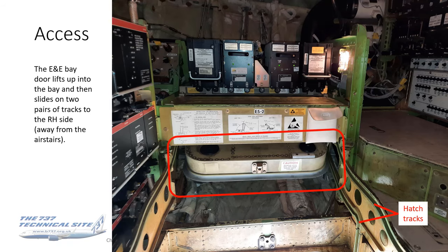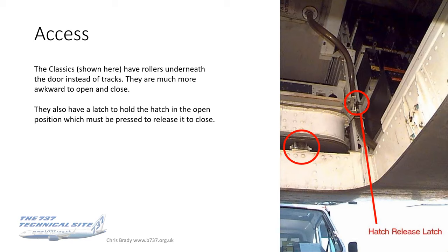On the NG and the Max, the door lifts up into the bay and then slides on two pairs of tracks to the starboard side. You can see the two pairs of tracks in the photo, with the door stowed away indicated in red. On the classics and the originals, they don't have those tracks — instead they have rollers underneath the door. You open the hatch, lift it up, and push it to the side on those rollers. It's much more awkward to open and close. There's also a little hatch release latch which you need to know about.